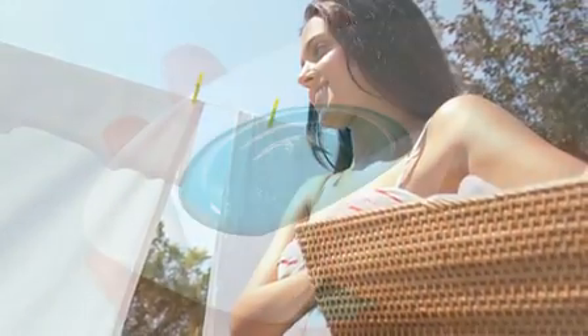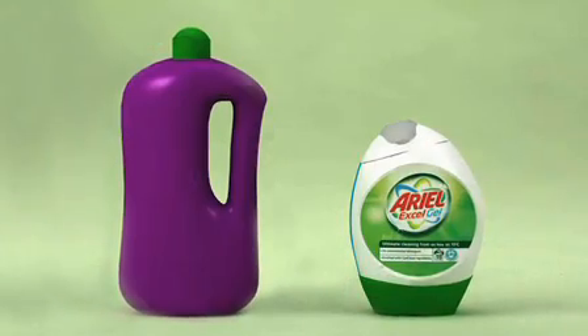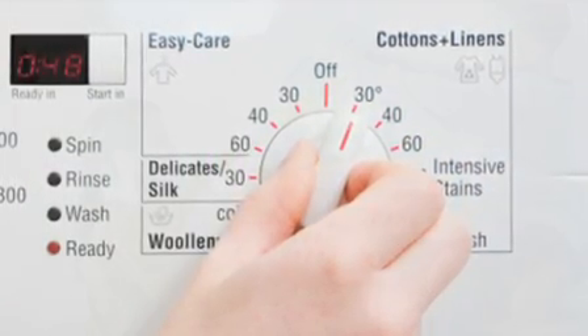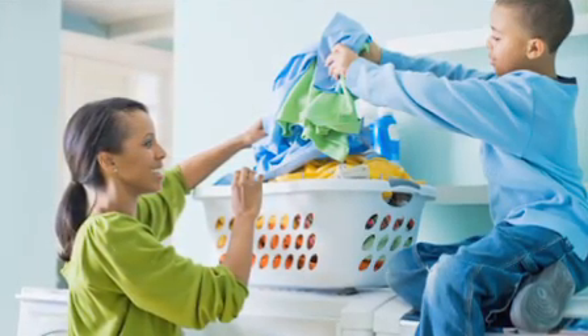So how we designed the product was to really make it as easy to use as possible, encouraging them to use the right amount, which is half the dose of what they're doing today, and encouraging them to dial down the temperature of their washing machine by securing and guaranteeing brilliant cleaning performance at low temperature.